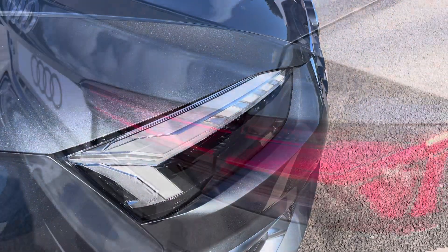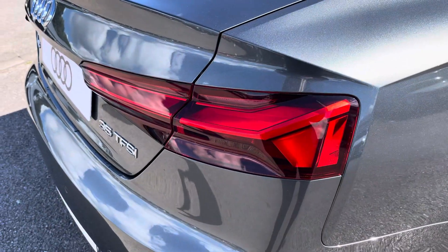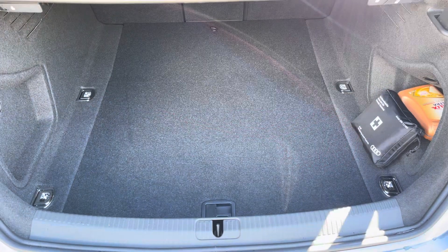LED headlights and LED rear lights which are really illuminating, and enough room inside the boot for up to four adult-sized suitcases to be placed in.